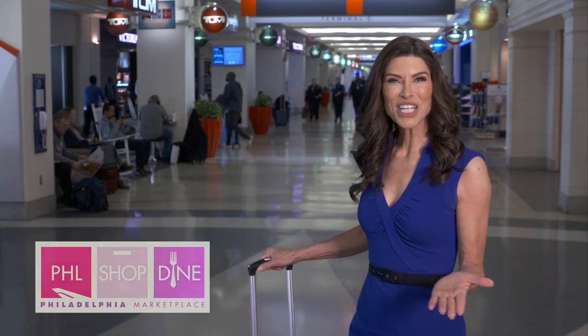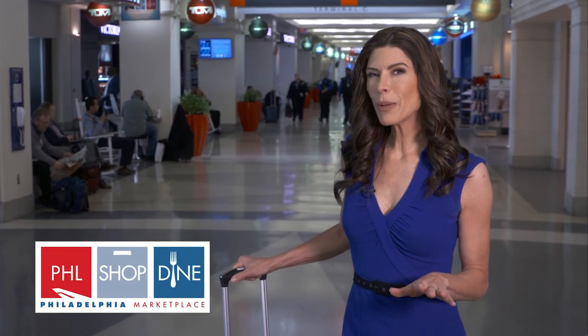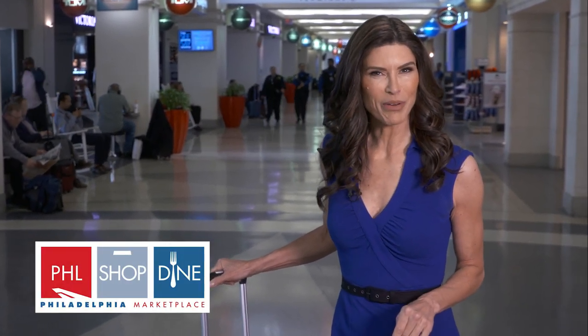Hey, Gail back again at Philly International to tell you all about the food and dining experiences that wait for you here at Philadelphia Marketplace.